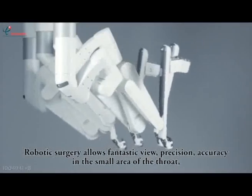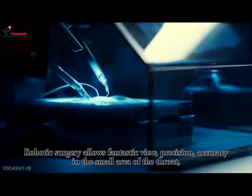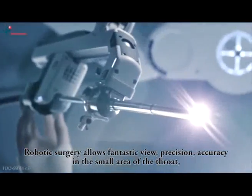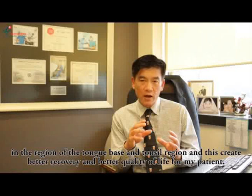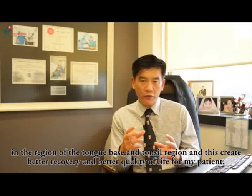Robotic surgery allows fantastic view, precision, and accuracy in the small area of the throat — in the region of the tongue base and tonsil — and this equates to better recovery and better quality of life for my patients.